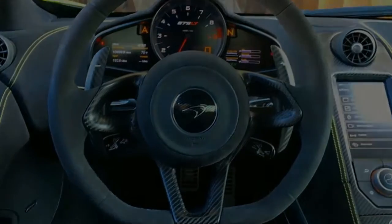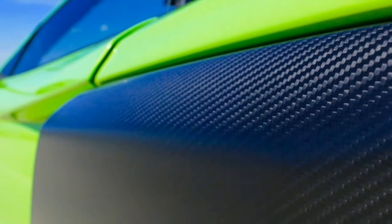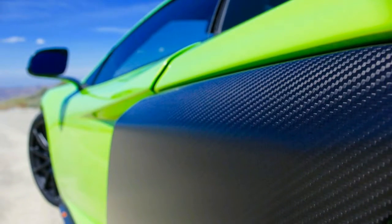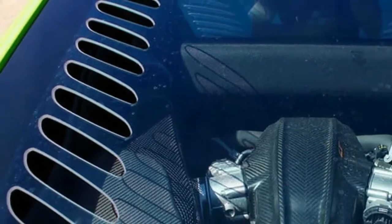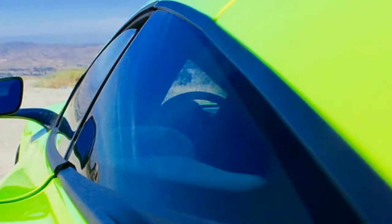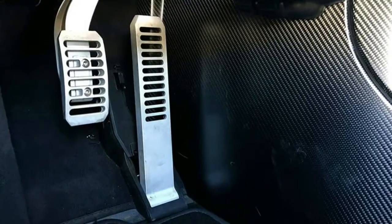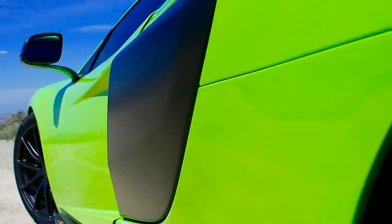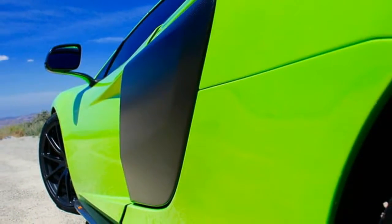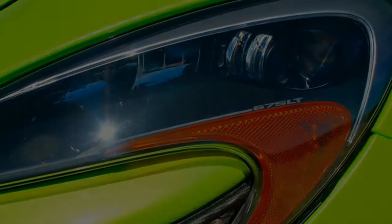With only 500 coupes and 500 spiders to be made, the 675LT is the closest one can get to McLaren P1 performance without having to drop seven figures on a hypercar. Based on the already impressive 650S and built using lessons learned from McLaren's GT3 racing program, the 675LT is a leaner, longer, and more powerful track-focused animal. Named for its metric horsepower rating and after the legendary McLaren F1 GTR long tail.